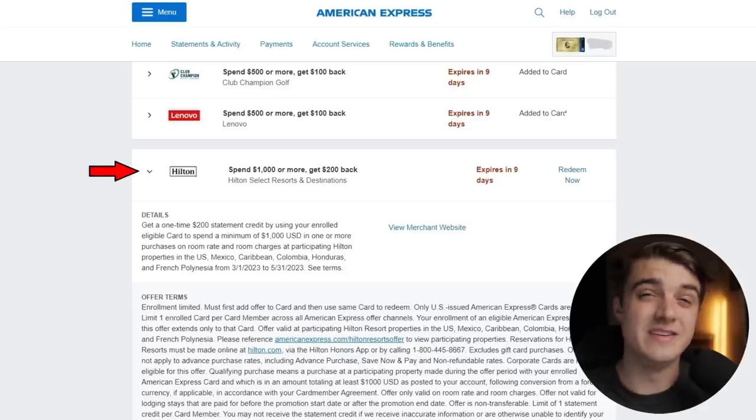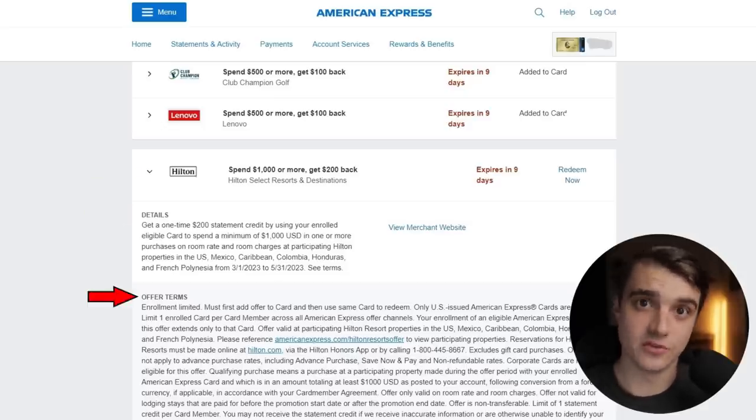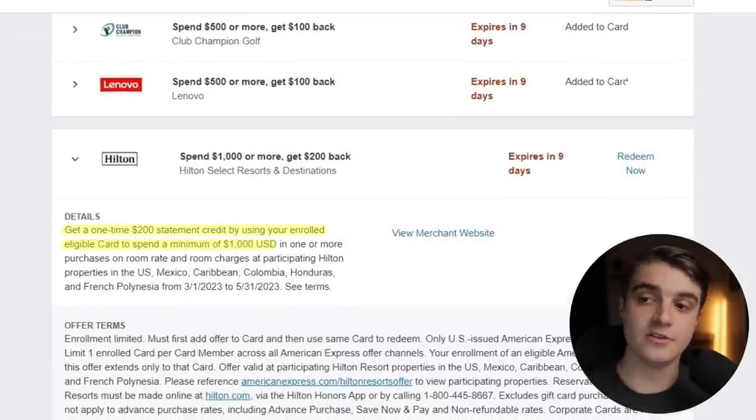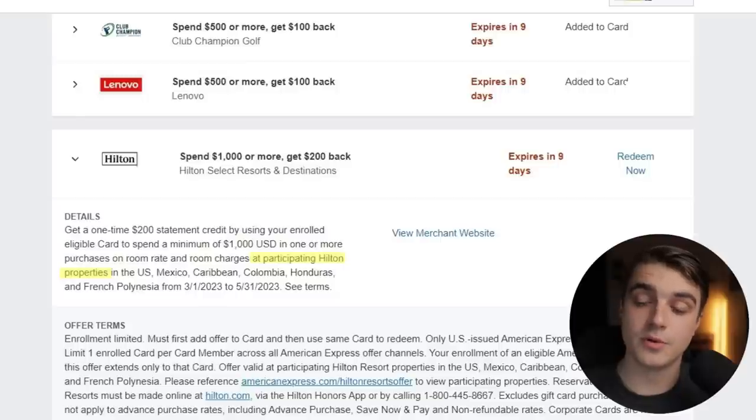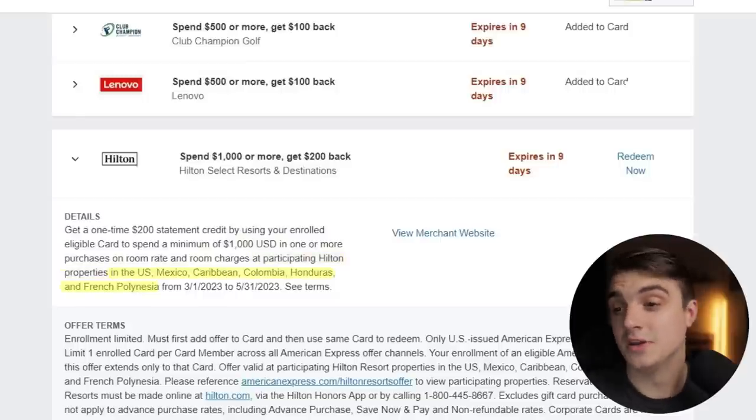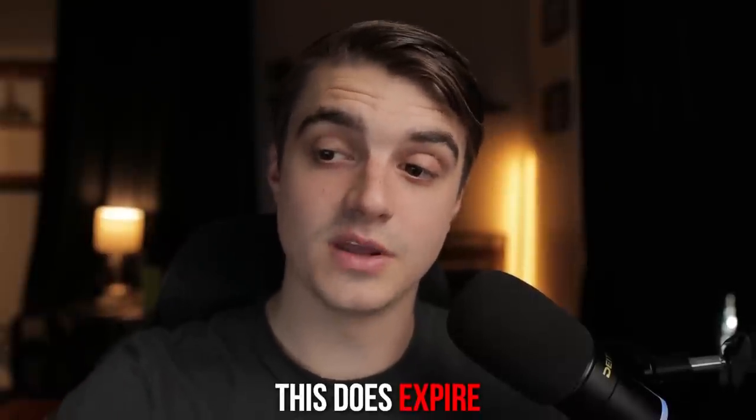One thing to check before making your purchase is to go ahead and drop down the details and the offer terms. The first couple lines are exactly what we'd expect, but we also see that the $1,000 we have to spend has to be in one or more purchases on room rate and room charges at participating Hilton properties in the US, Mexico, Caribbean, Colombia, Honduras, and French Polynesia from March 1st, 2023 to May 31st of 2023. So the biggest key there is that this does expire, so you have to be booking a trip within these dates in order for this to activate the credit.